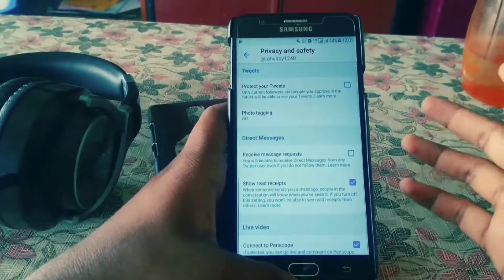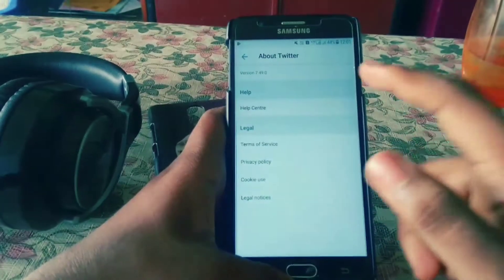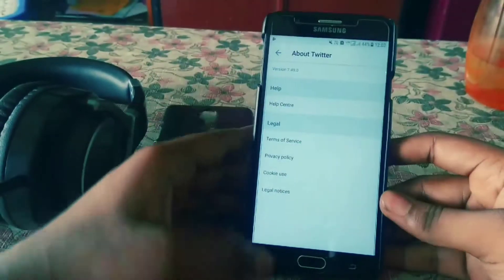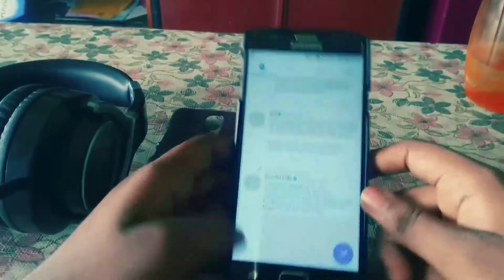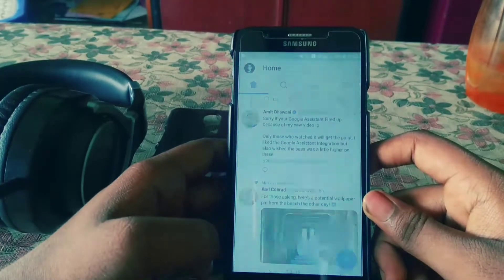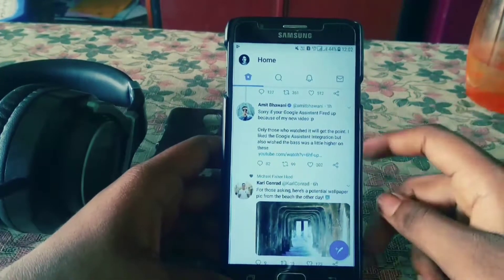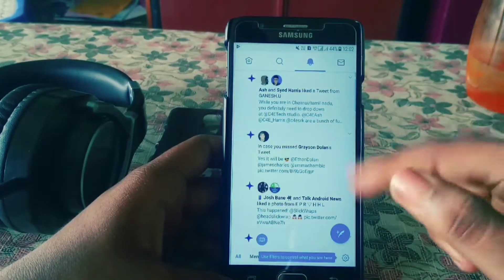In the privacy settings there are Protected Tweets and similar options. Twitter is on version 7.9.4.9, as you can see. There's a basic dark mode — when you press it, the display goes dark, and pressing it again makes it go white. That's all — nothing special. There are four tabs: the search tab, notification tab, and private messages tab.